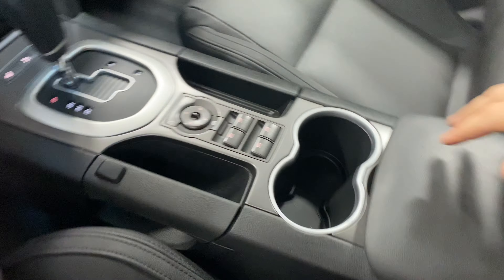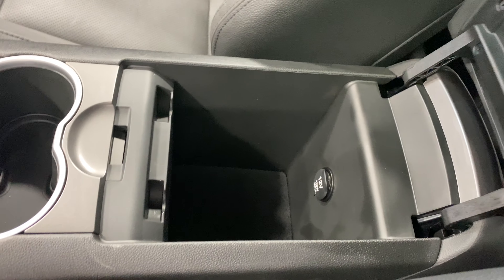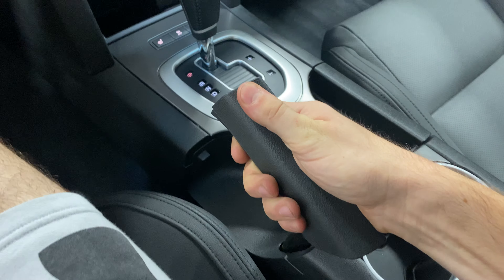There's a charging port if you need it, as well as a ton of room. The back seats are super spacious as well. Also, this is your e-brake — you just pull that. I've never seen that before; that's awesome.